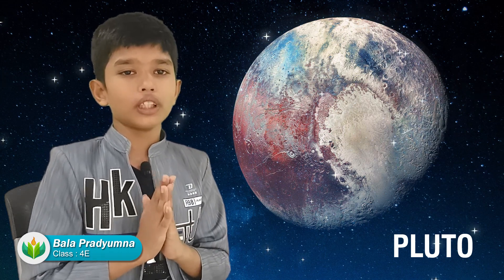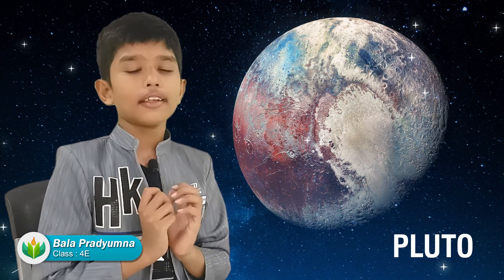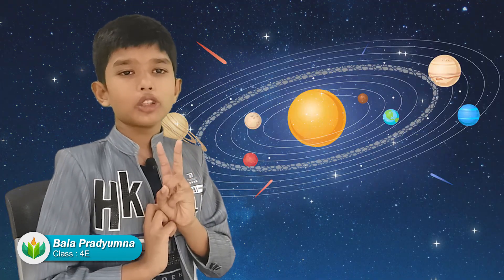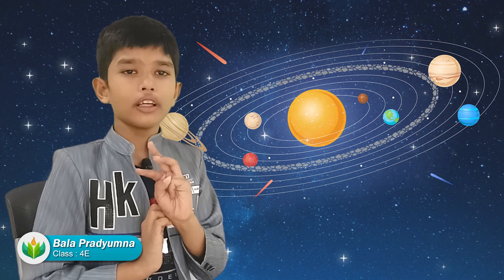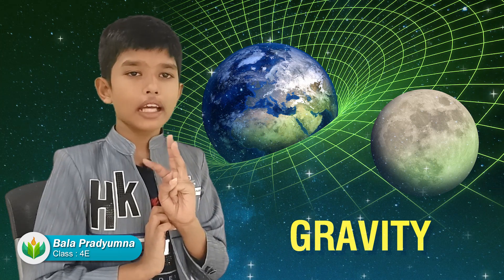A few scientists made a new definition for what makes a planet. The first thing is that the planet must be spherical and round. The second one is it should be orbiting around the Sun. The third and final one is it must use its gravity to clear its neighborhood and make sure that there are no asteroids, dust particles, and other planets in its path.